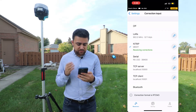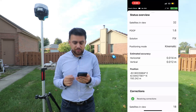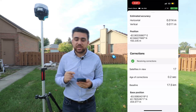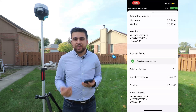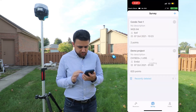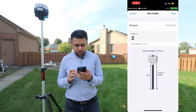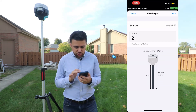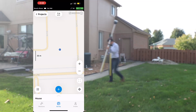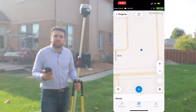So now we are waiting for corrections... receiving corrections, and we are floating right now. Hopefully very soon we're going to fix. And there we go — we're fixed! We are receiving corrections and we can even take a look at the position of the base station that this receiver is connected to. So rather than setting up our own base station, we're going to be utilizing the public CORS network and connect our receiver to that base station. Now I can close out of this, go over to Survey, start a new job, and our position is found.